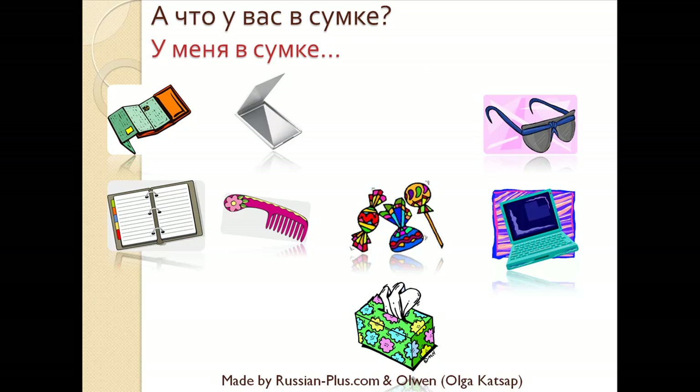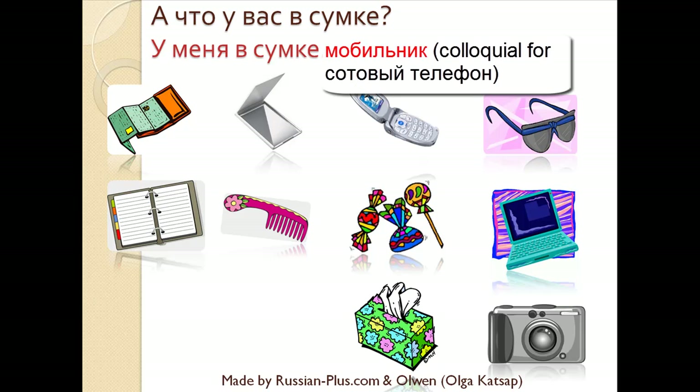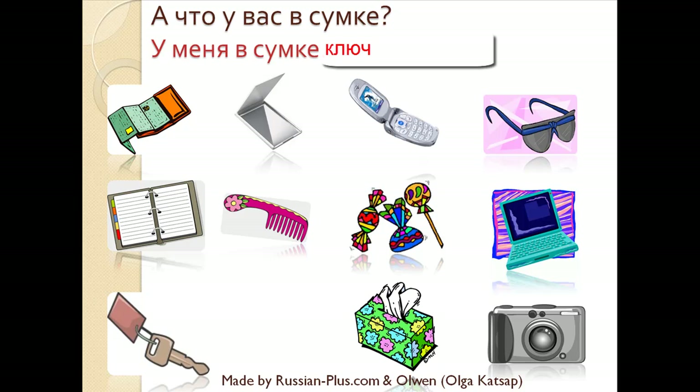Что у вас в сумке? У меня в сумке конфеты — I have candies in my bag. Что у вас в сумке? You should have answered: У меня в сумке мобильник. Что у вас в сумке? У меня в сумке фотоаппарат — I have a camera in my bag. Что у вас в сумке? I have a key in my bag — У меня в сумке ключ.